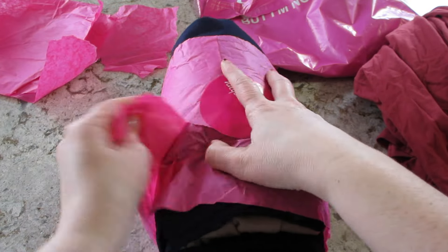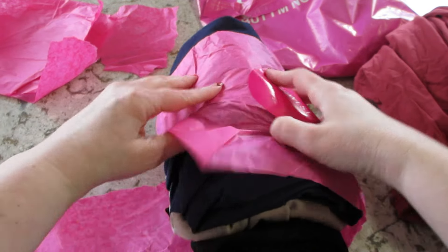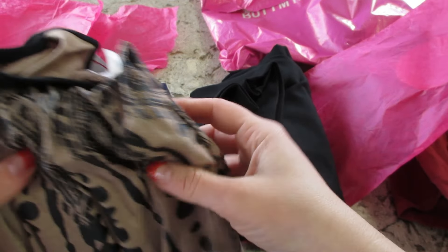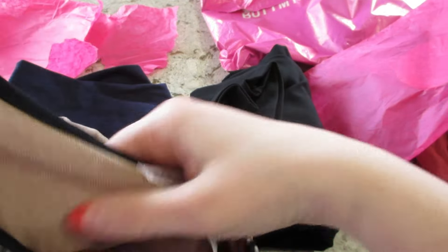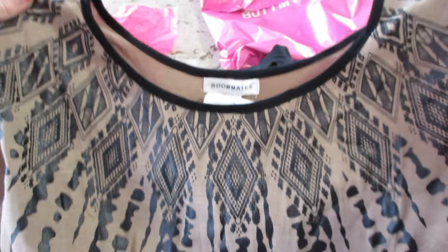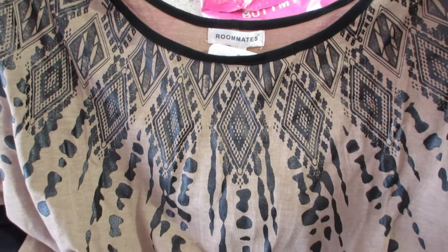In here we should have some bottoms and another top. Here's the top — that's cute too. Roommates is the brand. I love this but I would never wear it because it looks like it's really short; I feel like my stomach would hang out. But I love the pattern and the colors — long sleeves.